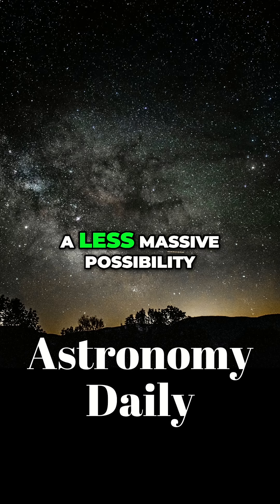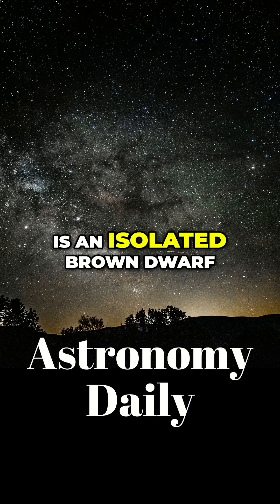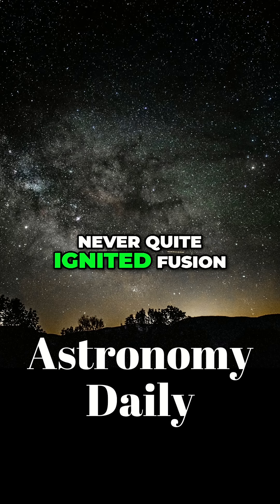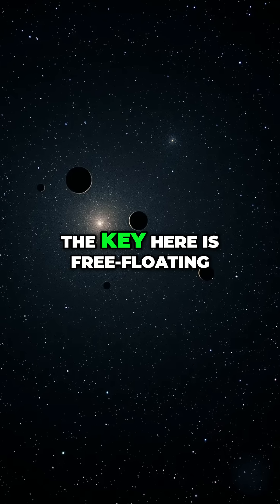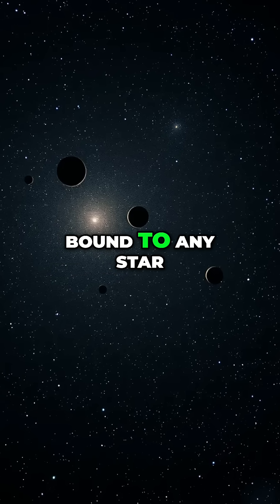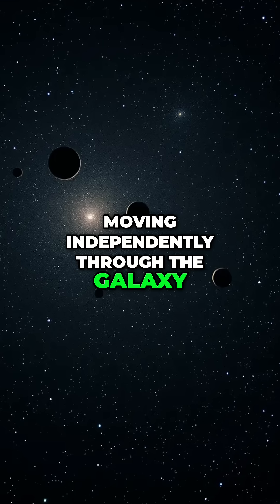However, a less massive possibility is an isolated brown dwarf, a failed star that never quite ignited fusion. The key here is free-floating, meaning it's not gravitationally bound to any star, moving independently through the galaxy.